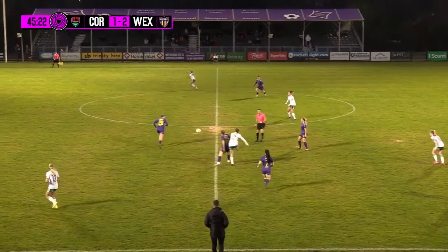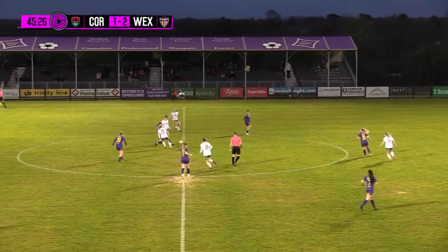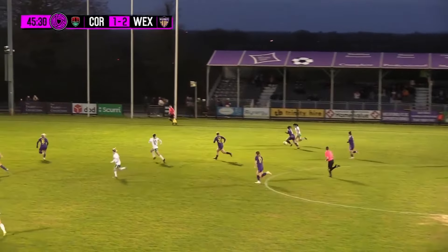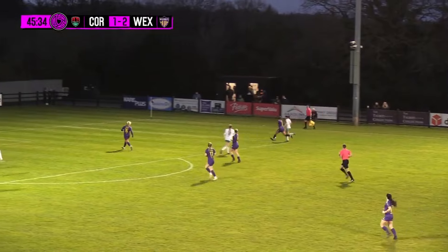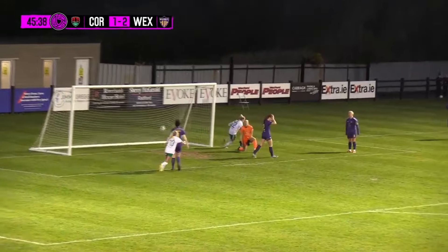Interesting second half in that Wexford are in the same position as they were just before the goals went in. They kind of have to collect themselves after conceding and then going straight back ahead and try to get the result. Oh, it's a goal straight away!